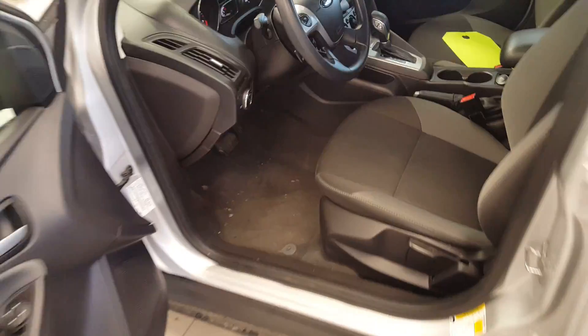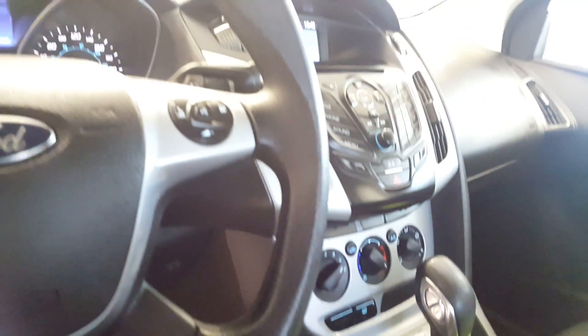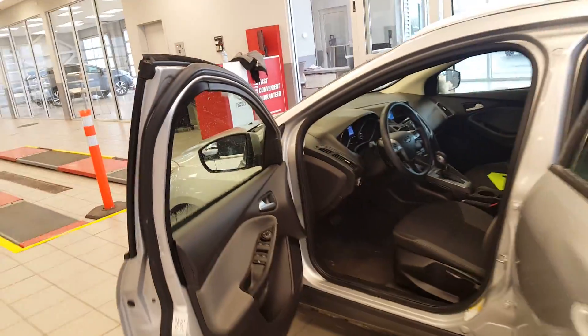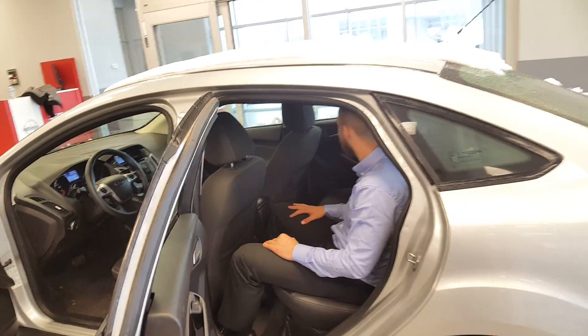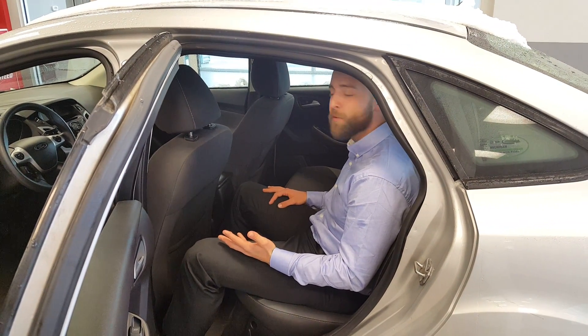Take a look inside the cabin — beautiful two-tone black and gray premium cloth, very nice and very comfortable. There are a ton of features in here. I know you just wanted Bluetooth but I made sure I could get you the best — we'll get to all that in a second. First, let me show you the space in the back seat. I'm about — well, I like to tell people I'm six feet tall but I'm really 5'10" — and I've got tons of space back here, it's very comfortable.